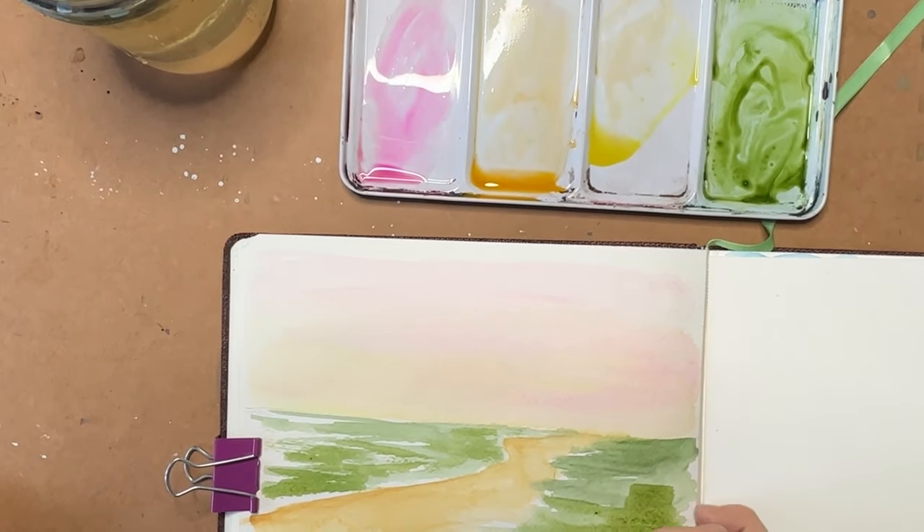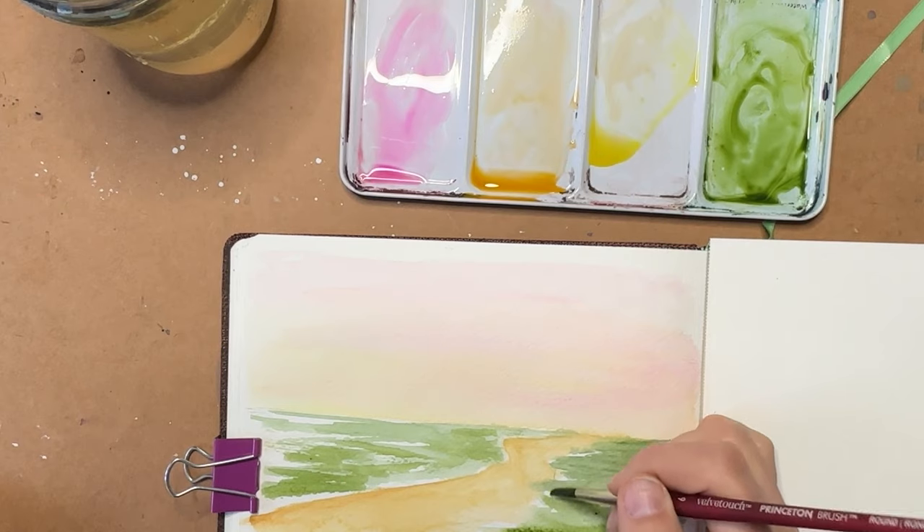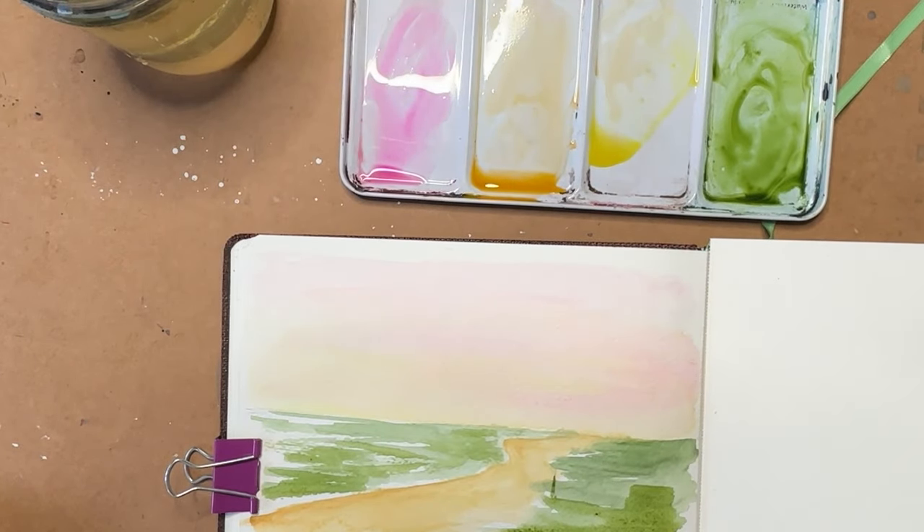I'm going to put in some vertical greenery, but this is still far too wet down here. I think I'm going to change to a smaller brush — a three.